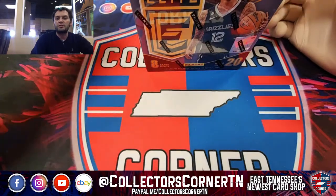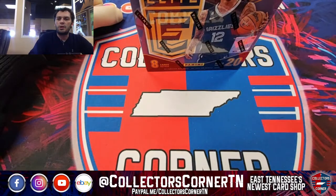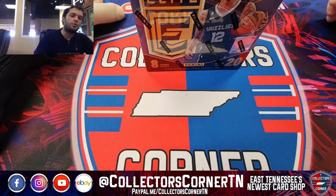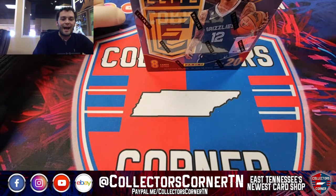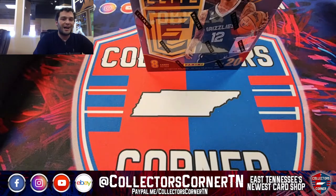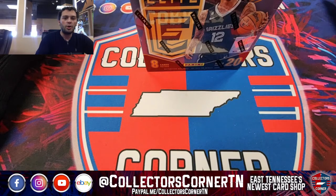What's going on everybody, thanks for joining us here in the Collector's Corner. It is March 23rd, 2023, 4:01 PM Eastern Daylight Time. Thanks for joining us. If you haven't done so already, feel free to follow us on Facebook, Instagram, and YouTube at Collectors Corner TN. Be on the lookout for all of our box breaks posted on our Facebook and Instagram pages.